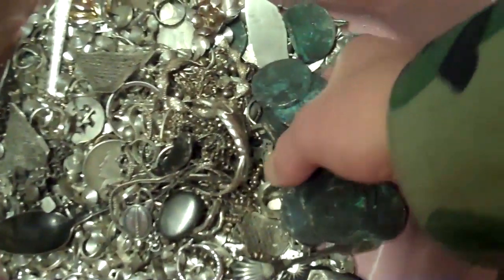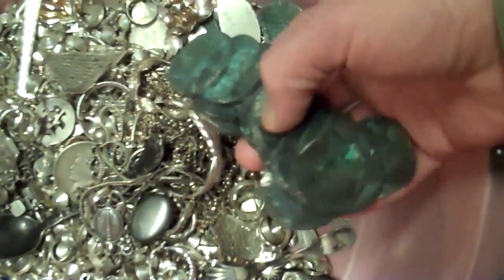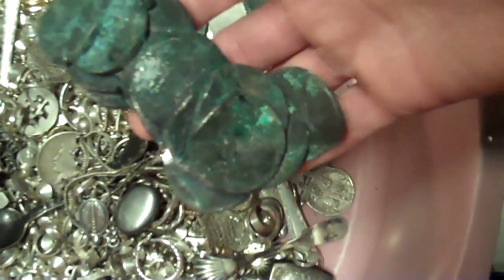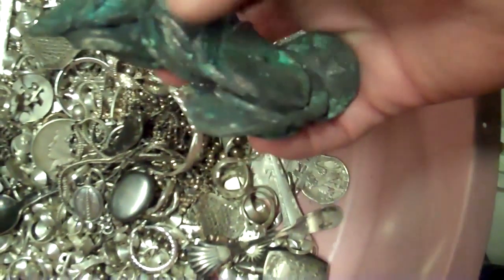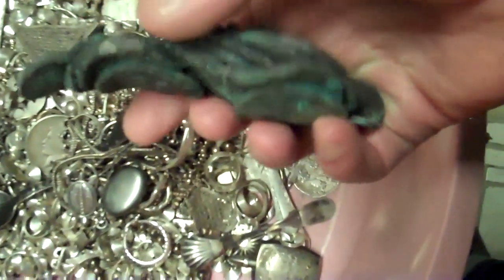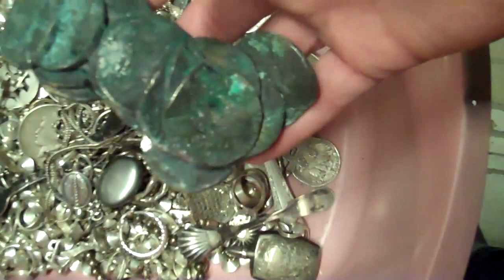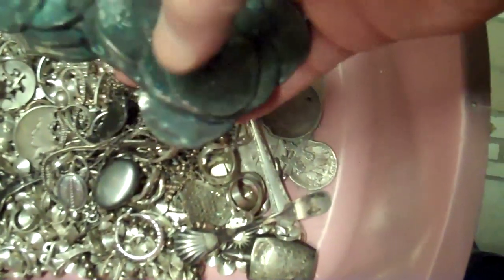Some strange stuff in this business. If you've ever wondered what your silver is going to look like after your house burns down, well, there you have it. Treasure coins — that's how they look, but they're all melted together.